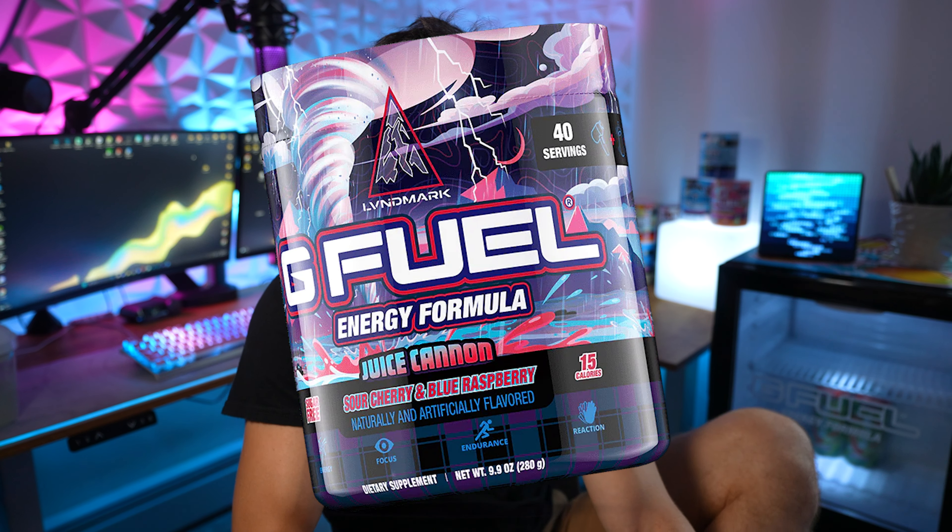It's going to be launching on April 26th. Let me know what you guys think about this. I'm not really the biggest fan of Sour Cherry and Blue Ice combined — I'm not really the biggest fan of that combination.